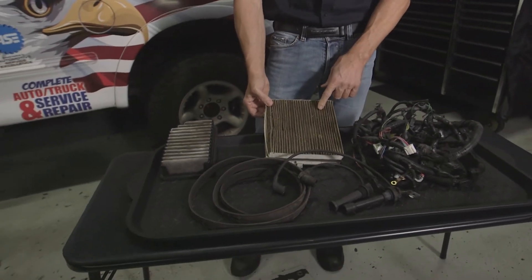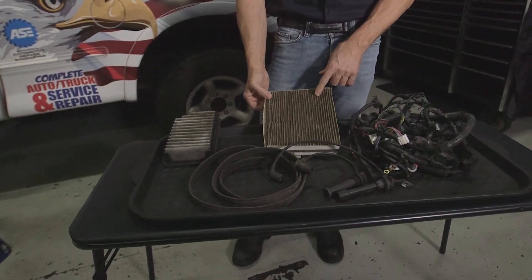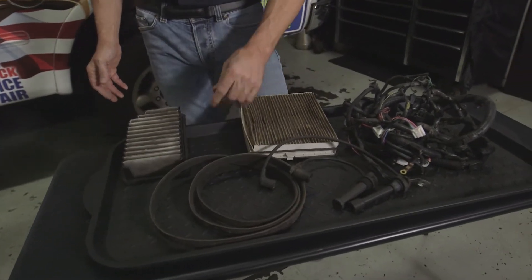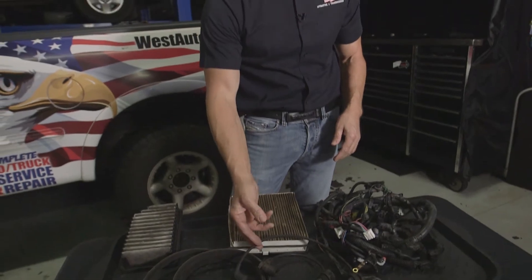They also often damage filters where they'll get into a filter housing and start to build a nest, along with belts and things like that inside the engine compartment, chewing on spark plug wires and anything else they can pretty much damage inside there to chew on. They'll get up in there and make a nest.